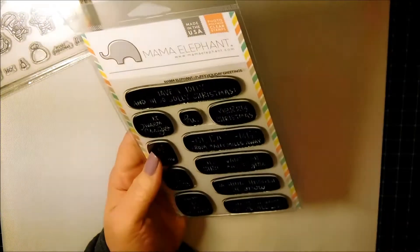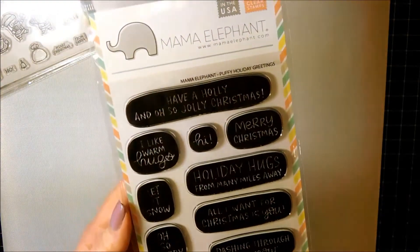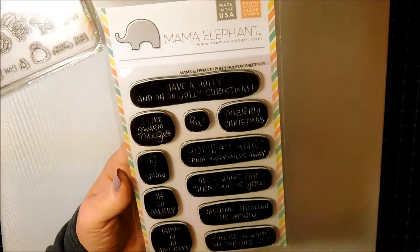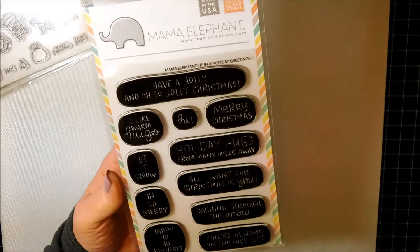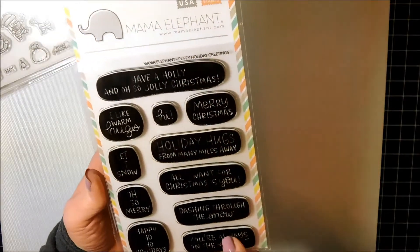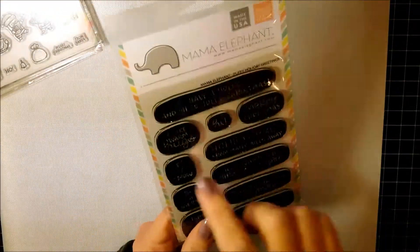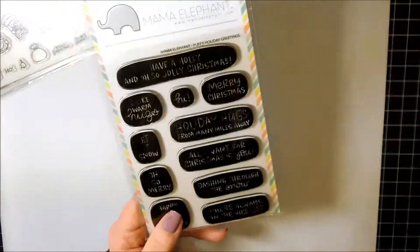Then Mama Elephant had these Puffy Holiday Greetings, which I think are really unusual. Stamping them with some nice bright holiday colors — reds and greens — and for me I love aqua at Christmas, so I think these are going to look amazing. I bought these, and I don't know if there was a die set with them — I didn't get it. But if you had to cut them out I don't think it would be that difficult.